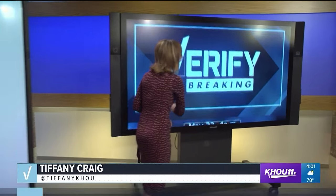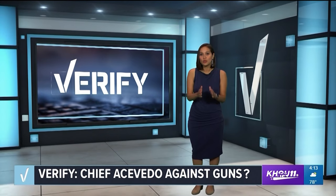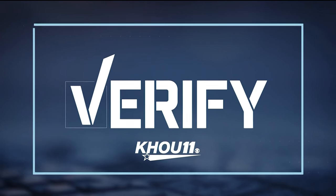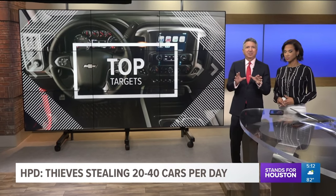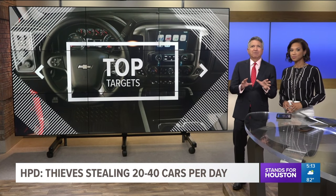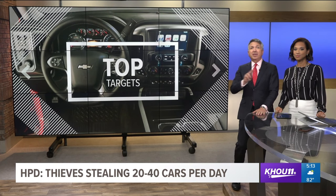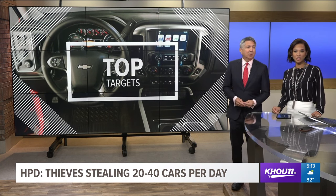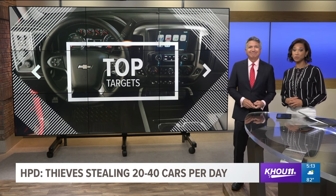At KHOU 11, we stand for Houston and that means standing for the truth. On our Verify segment, we want to make sure you know exactly what's being said. Also: thieves in Houston are stealing 20 to 40 cars per day, and they're targeting two types of vehicles more than any other. HPD's auto theft division is tracking the trend and telling our Josh Marshall what you can do to protect your ride.